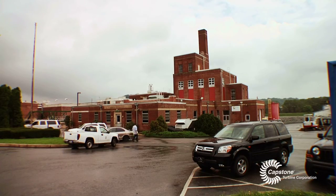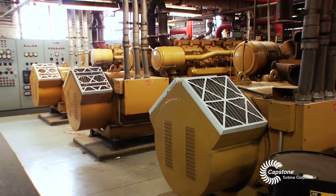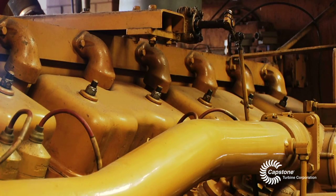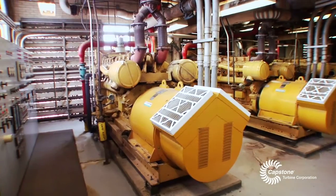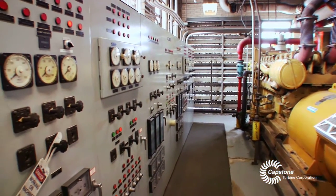We were one of the first treatment plants, back 20-some years ago, to have a co-gen system installed. We utilize our methane gas produced on site with internal combustion engines to produce about 20% of our power needs. The first five years there were very little maintenance costs, but as time went on and those engines aged, they've pretty much become a money pit for us.